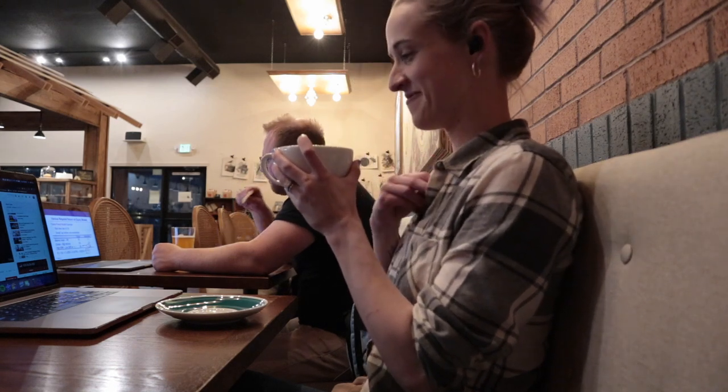Thanks for coming to Denver with me to my doctor's appointment. I love you guys, I'm thinking of you, and I will see you in the next video. Bye!